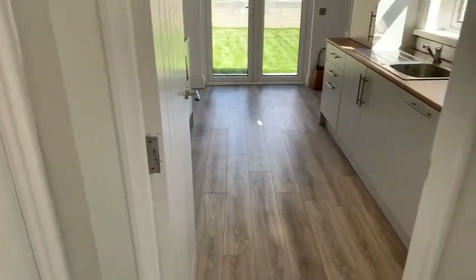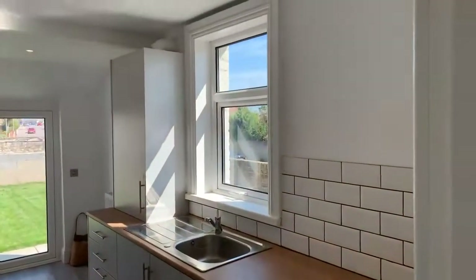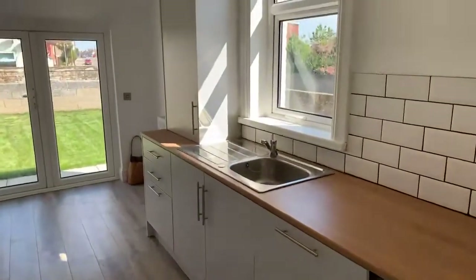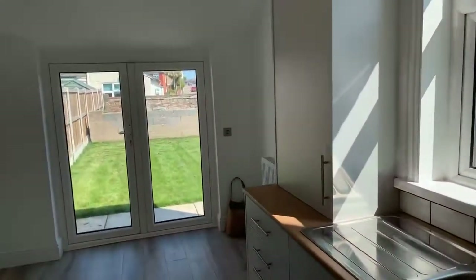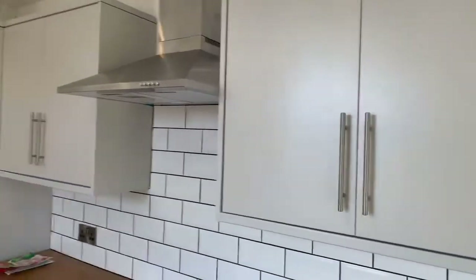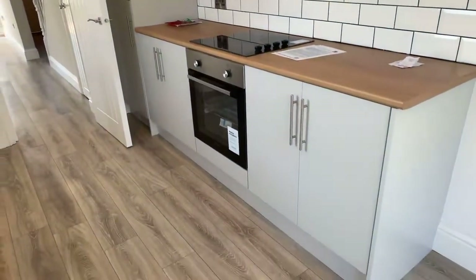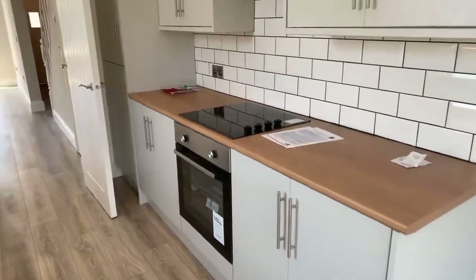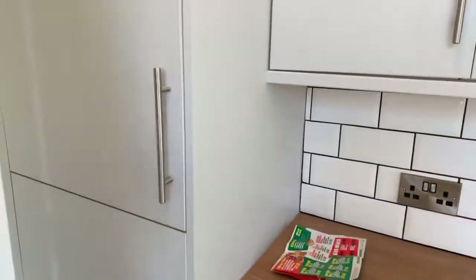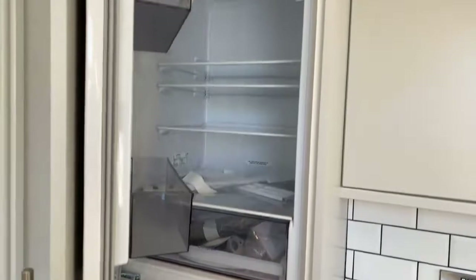Onto the kitchen now, which overlooks the garden. Again, everything is brand new, finished to a very high standard. There are patio doors leading to the garden. It's a really beautifully presented kitchen, and it comes with appliances — you've got an integrated oven and hob, electric hob, and an integrated fridge freezer, all brand new for the first tenant to enjoy.